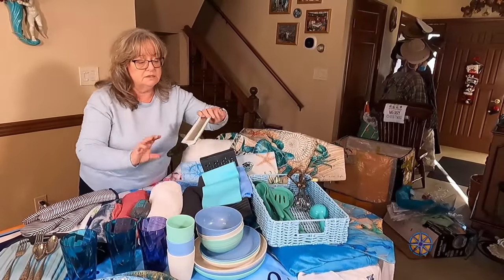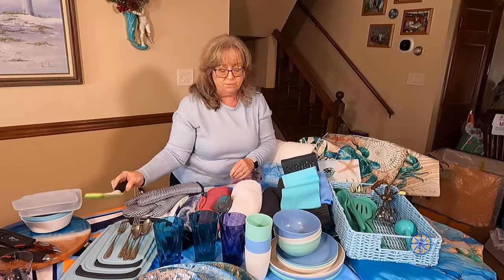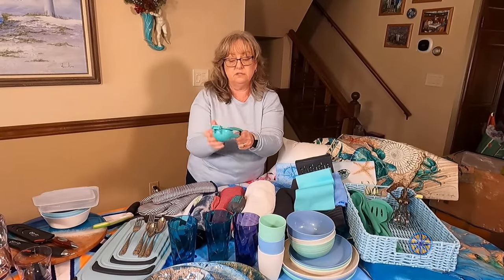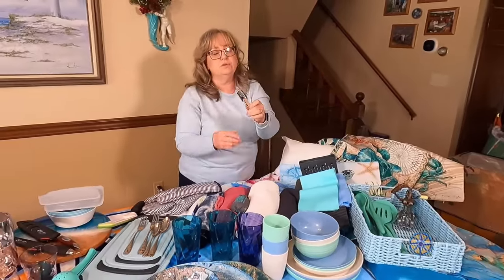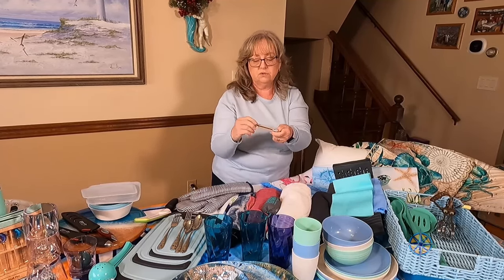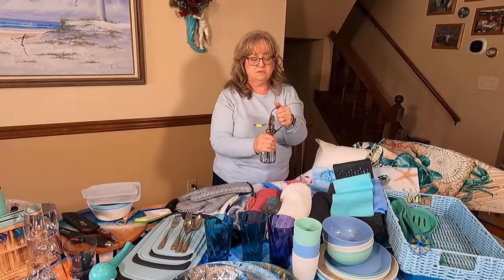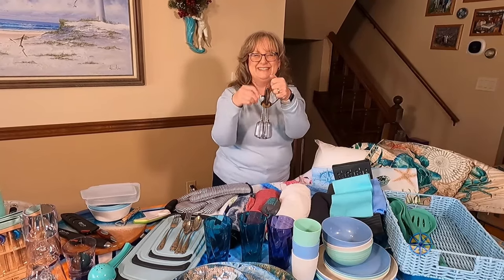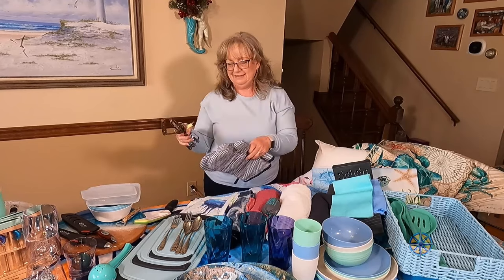Some other utensils we use all the time: a microplane grater that Peter uses at home constantly, so we wanted one for the boat; a juicer where you just press the lemon or lime down and it works wonderfully; and of course we need a corkscrew. There's also this old-fashioned egg beater we got from Peter's parents' house after they passed — with no electricity I can mix with it easily. It's probably antique, but we're going to put it on the boat.